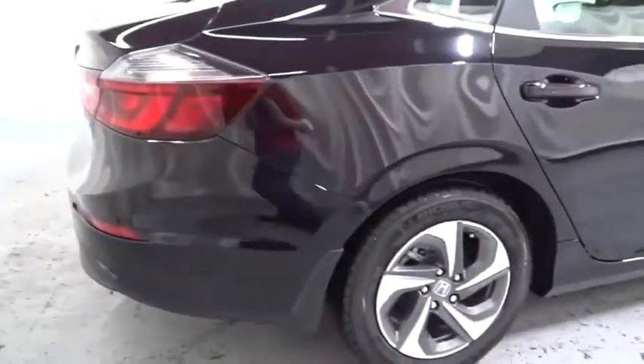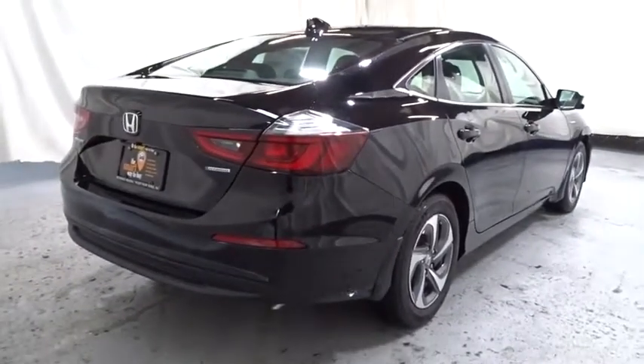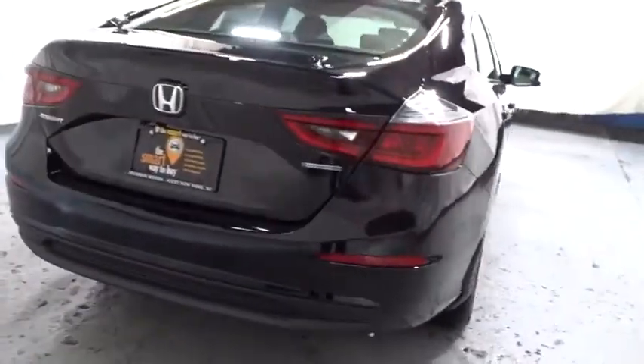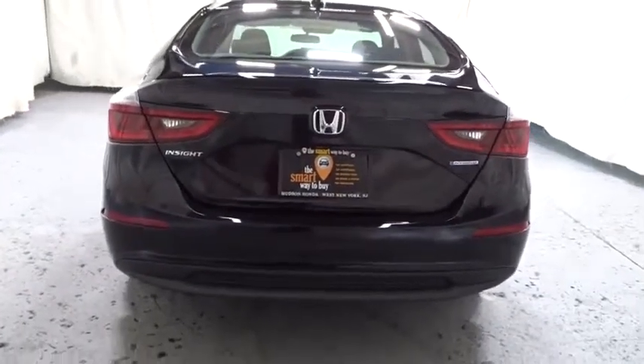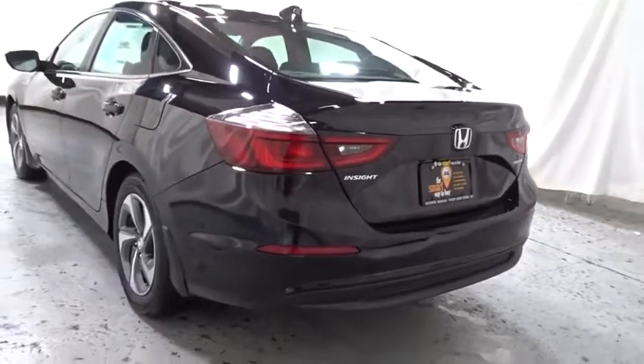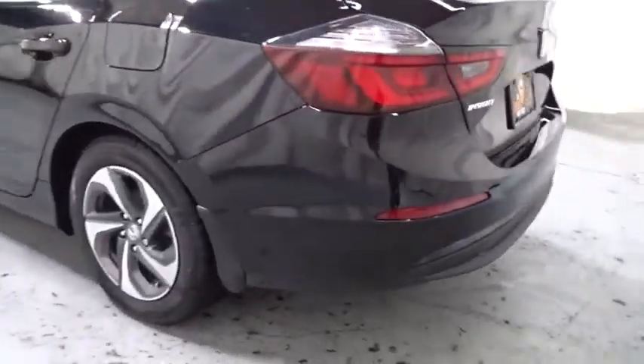Backup camera, keyless entry, Bluetooth, front-wheel drive, trip computer, brake assist, day and night rear-view mirror, outside temperature gauge, automatic air conditioning, body color door handles, engine immobilizer, power rear window sunshade, low tire pressure warning, four-piece floor mat set.